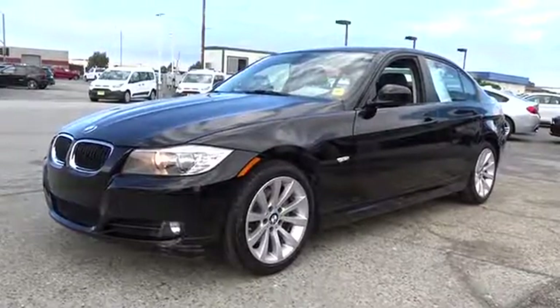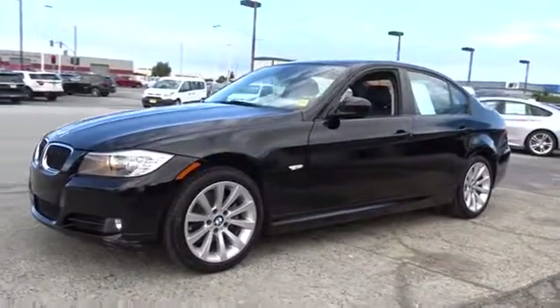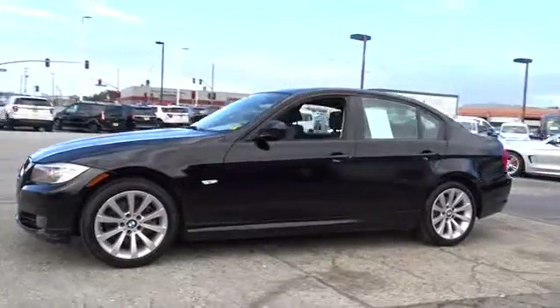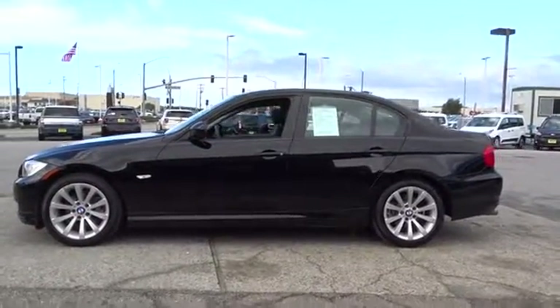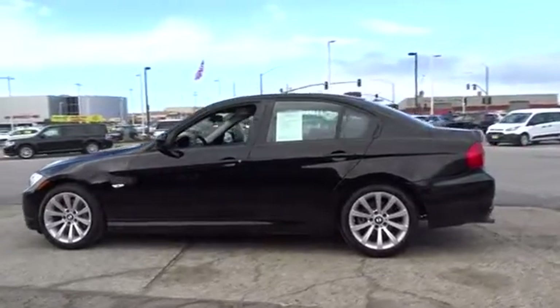A 2011 BMW 3 Series. Proof that all good things come in threes, the BMW 3 Series has a well-deserved reputation for packing outstanding driving dynamics and excellent quality.